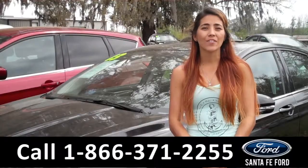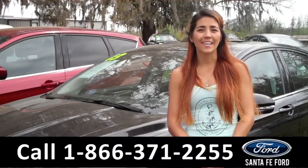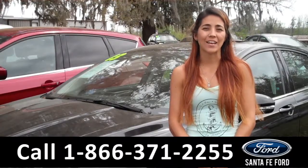And that was our 2013 Ford Fusion. For more information, visit us online at SantaFeFord.com or call the number below. My name is Corinne and thanks for watching.